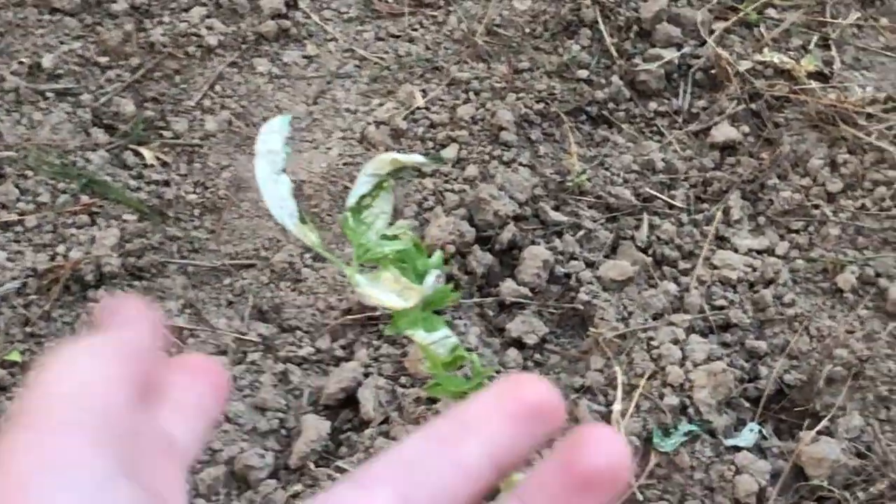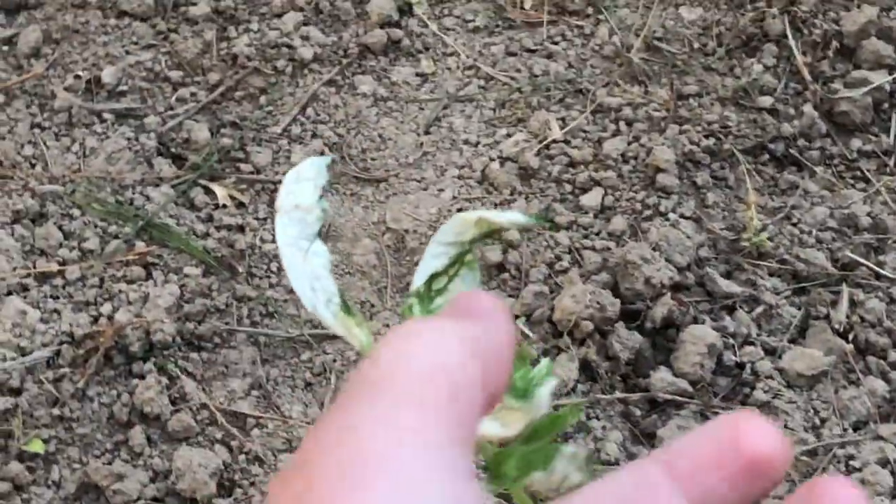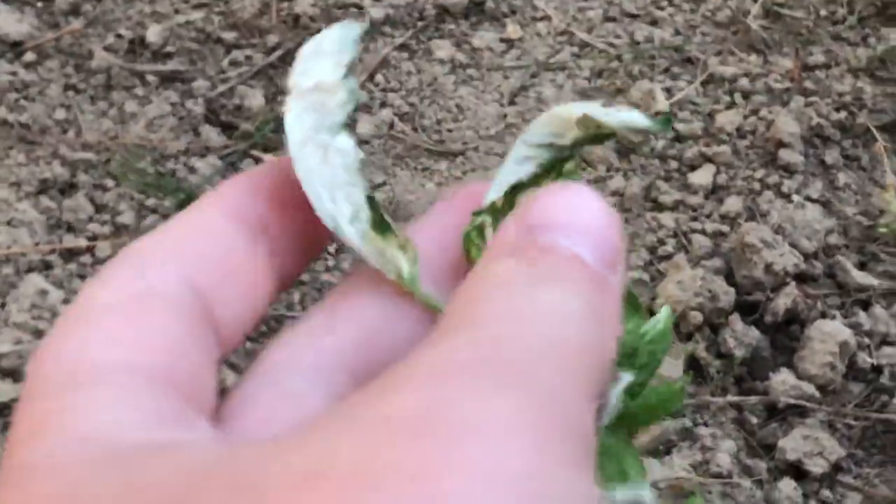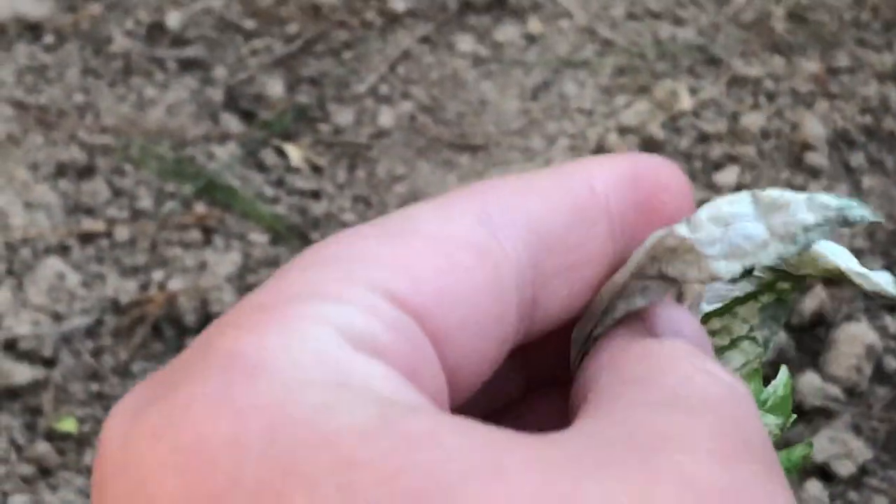Because, unfortunately, here in Tennessee it has gotten quite cold the past few nights. And if you look at this one right here, you can see that its leaves are wilted and they're white and yellow. So that is because of frostbite.